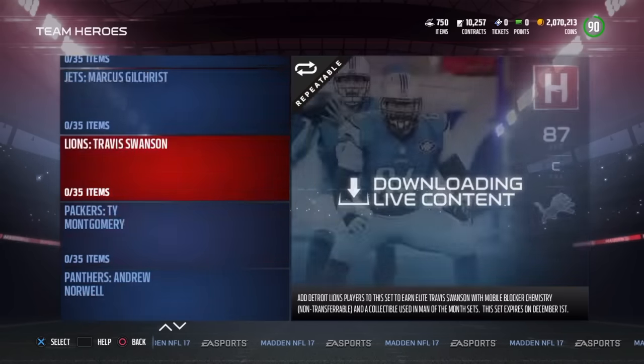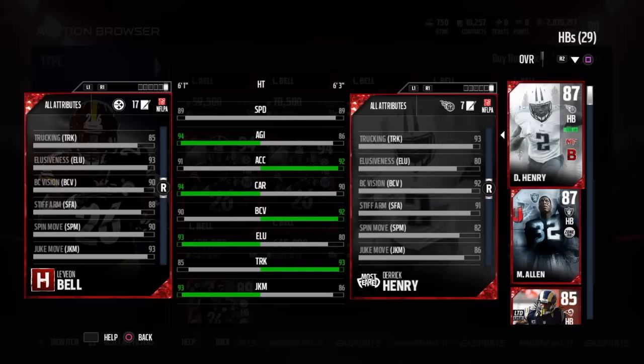Which leads us to Le'Veon Bell, who's a bit disappointing overall because he only has 89 speed. Of course he does have a nice juke and spin move, but considering that most people don't even try to juke or spin anymore, it's almost pointless. Especially compared to most of your deck — Derrick Henry. They both have the same speed, and if I had to choose between one or the other, even though I have not tried out Bell, I might have to go with Derrick Henry.